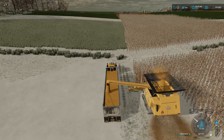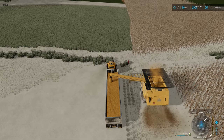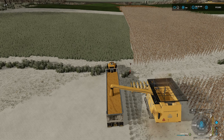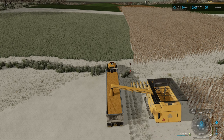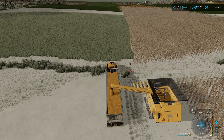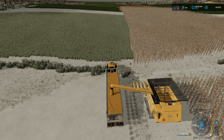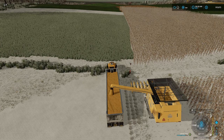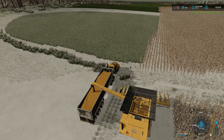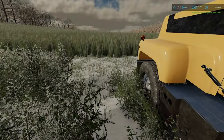We do have a drain here in the middle of this field, so that's going to have to be taken into account. We'll probably put a little grass area around it just so the helpers will recognize it. That's what I did in field 66 across the road - I had a drain in it as well, so I just painted some grass around it to take away the field so that the helpers, especially Course Play, will recognize it and move around it. Works out pretty good.